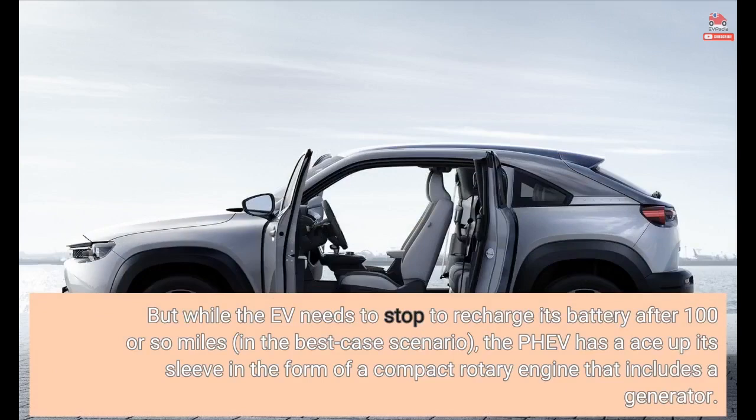But while the EV needs to stop to recharge its battery after 100 or so miles in the best-case scenario, the PHEV has an ace up its sleeve in the form of a compact rotary engine that includes a generator.